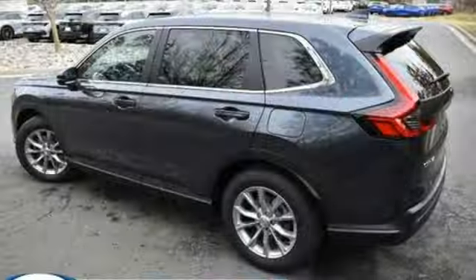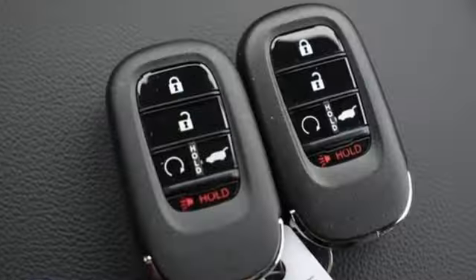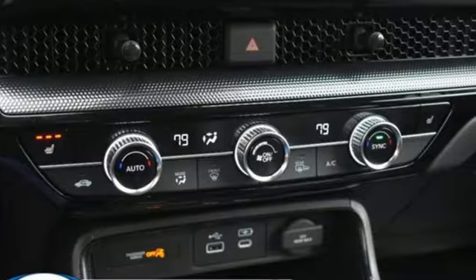Dual zone climate control, inductive device charging, external memory control, express open and closed sliding and tilting sunroof, doors and push-button start proximity key, and steering assist cruise control.